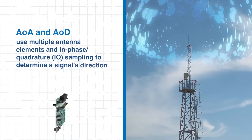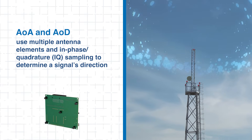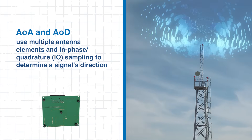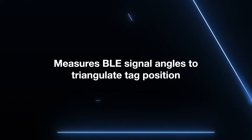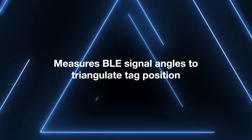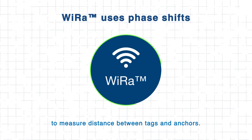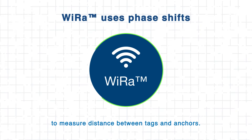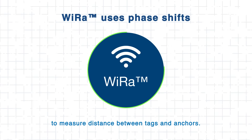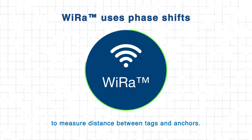These methods use multiple antenna elements and in-phase quadrature sampling to determine the signal's direction. By placing locators at known coordinates, the system can measure the angle of incoming BLE packets and triangulate the tag's position. For applications that require proximity-based tracking without dense infrastructure, WIRA enables phase-based distance measurement between tags and anchors, delivering sub-meter accuracy.